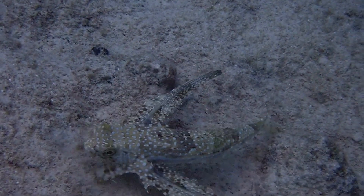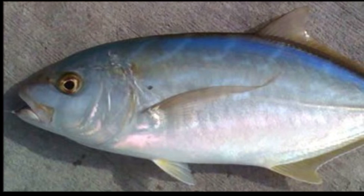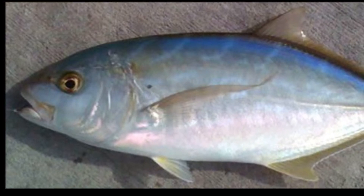This feeding style attracts other fish, like yellow jacks, that follow the gurnard and prey on the disturbed small-bottom-dwelling organisms.